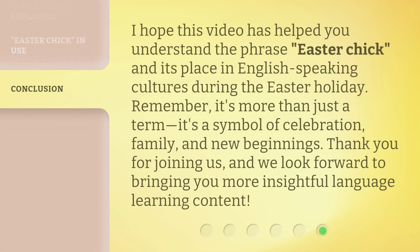I hope this video has helped you understand the phrase Easter Chick and its place in English-speaking cultures during the Easter holiday. Remember, it's more than just a term — it's a symbol of celebration, family, and new beginnings. Thank you for joining us, and we look forward to bringing you more insightful language learning content.